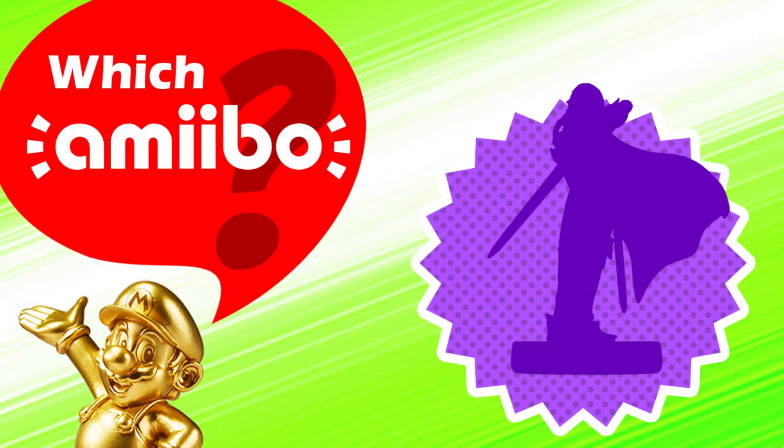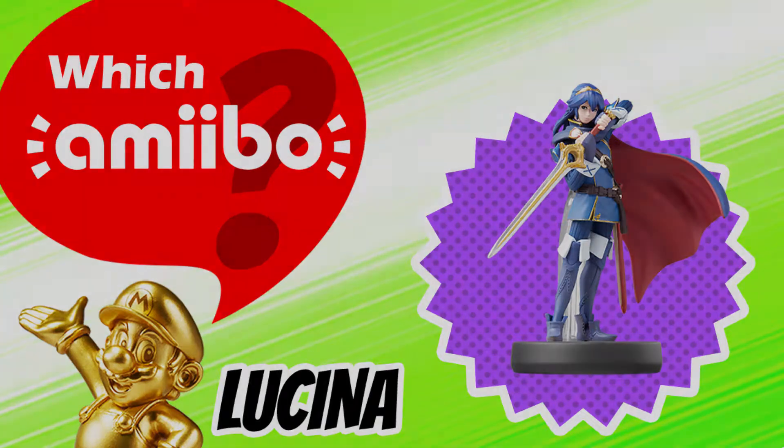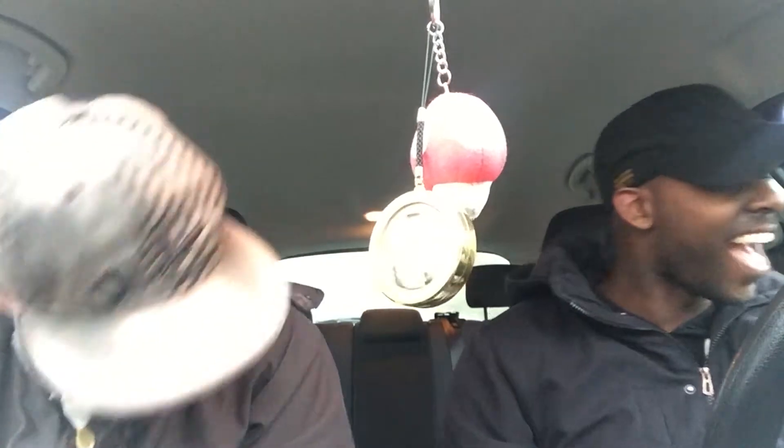Who's that amiibo? It's Lucina! First store had one and they only had one, so yeah, lucky shot! Super excited.